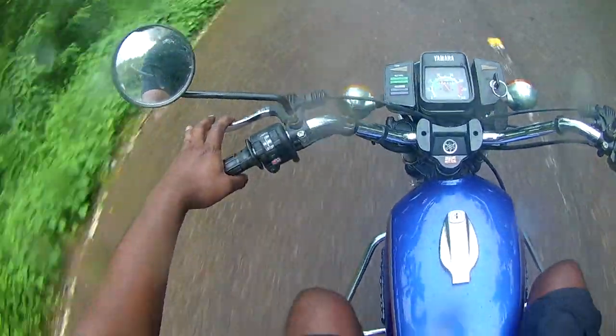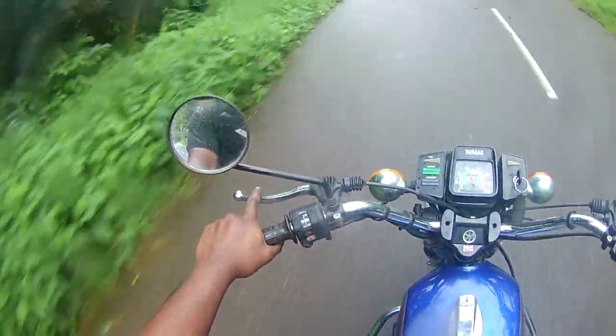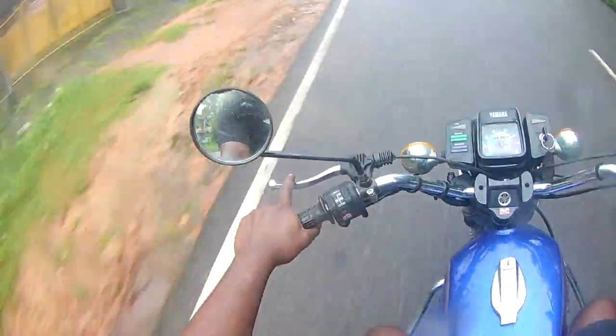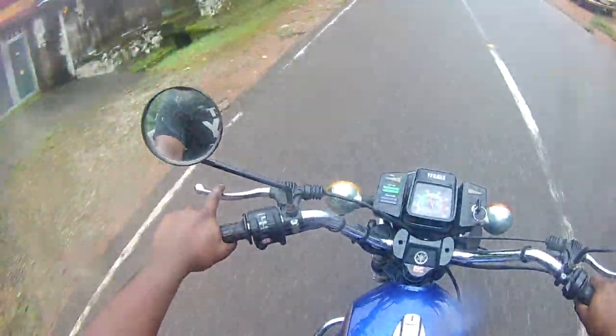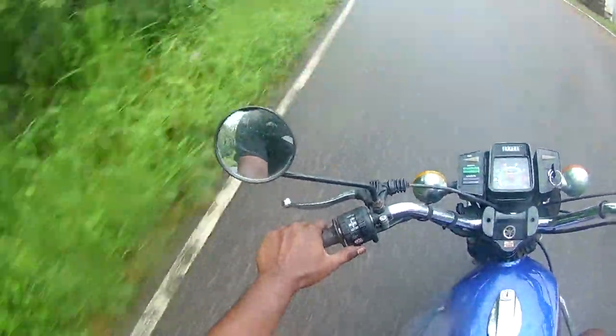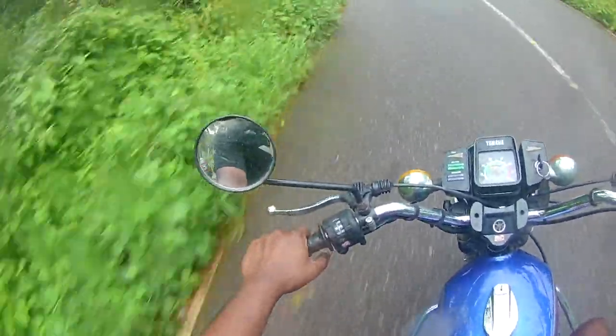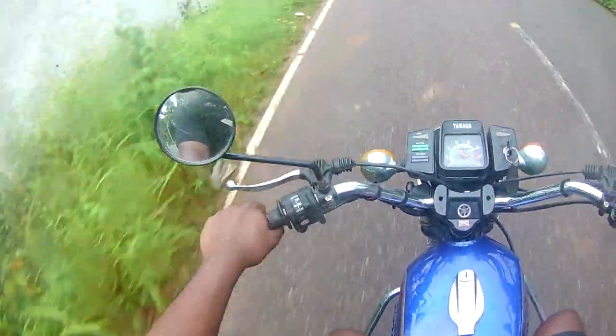The problem with these things is the moment something goes different — say you change the carburetor or change something — the rest of the tuning actually goes a little haywire. That is what happened here. I never used to ride it beyond 4000 RPM; I always kept it below that because this was my daily A-to-B bike.